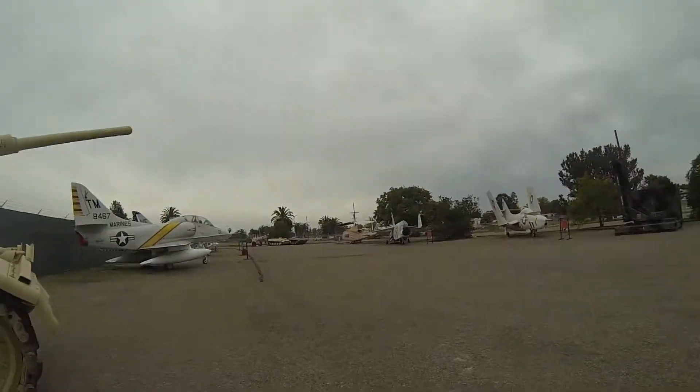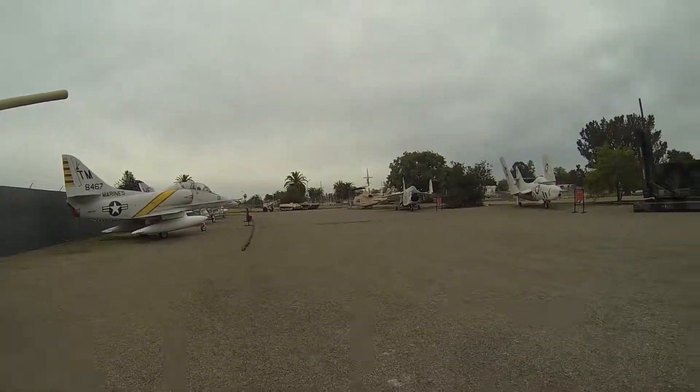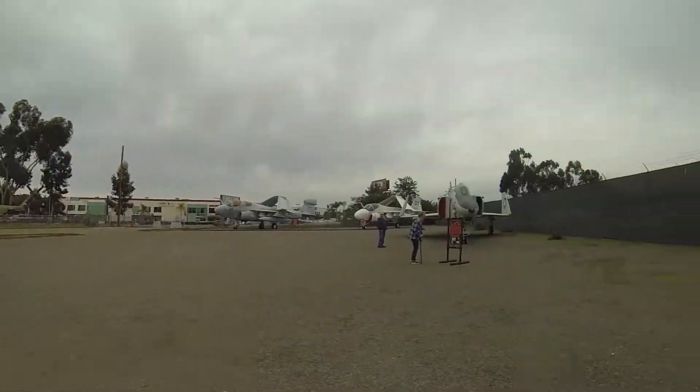We're here at the Miramar Museum, so there's a bunch to actually see here. They have some personnel carriers — Russian personnel carriers — and a lot of planes. Hopefully I'll get some more video here in a minute.